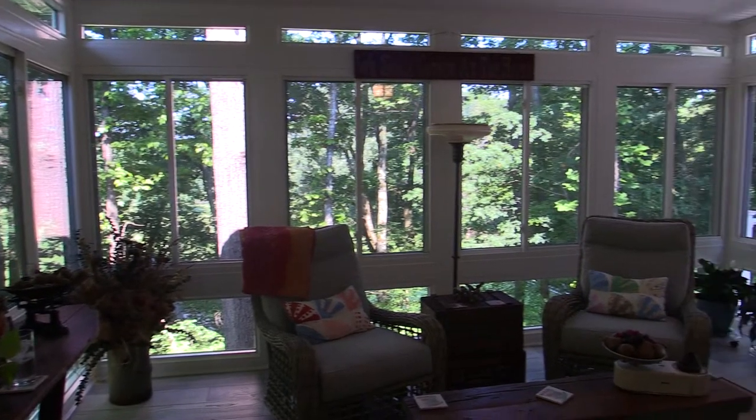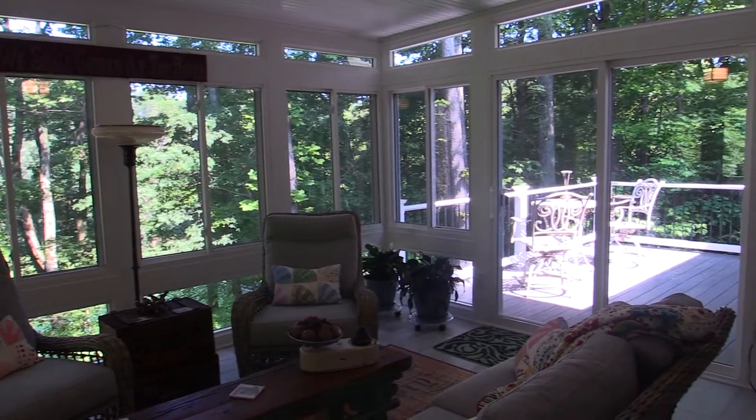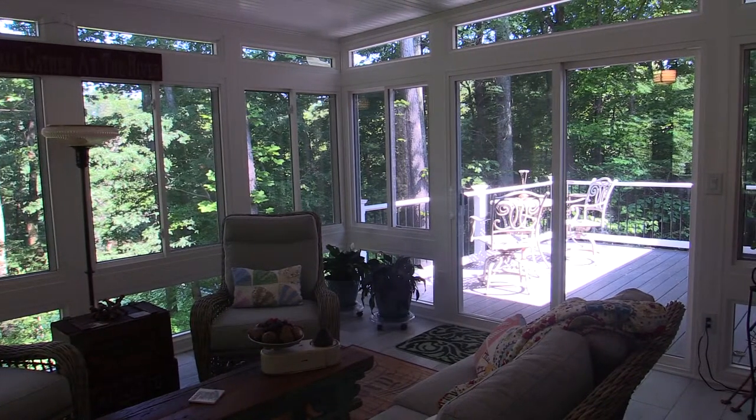A sunroom can be a wonderful addition to a home, but during our complex Tennessee Valley winters a sunroom can become downright unlivable. Here are a few suggestions for keeping your sunroom comfortable and your wallet happy.